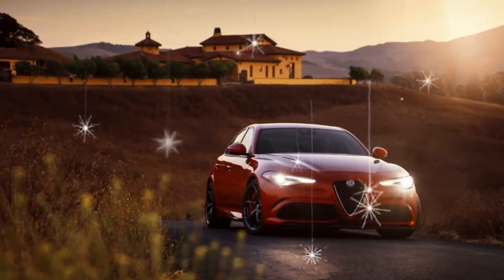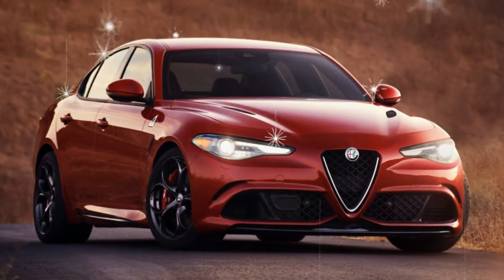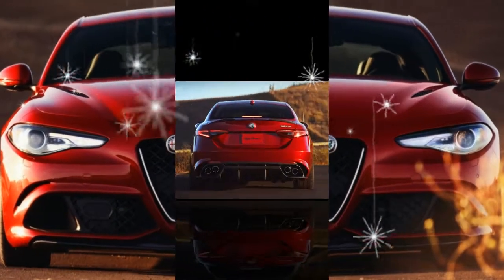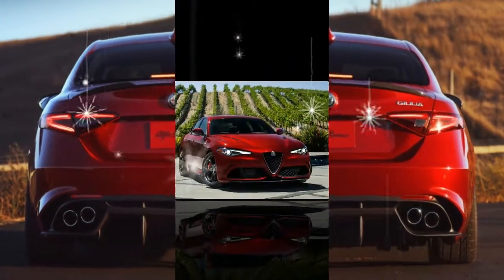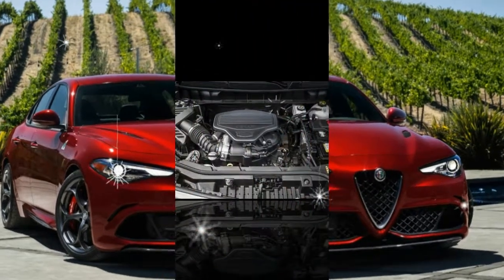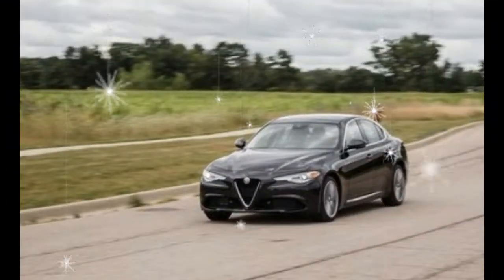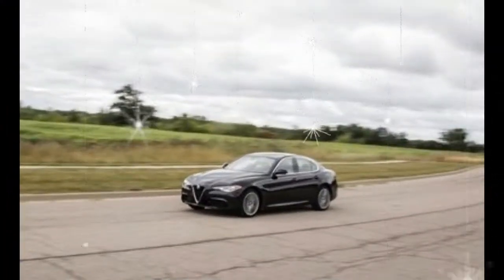Chalk up most of this example's greater efficiency to it simply being less rewarding to drive hard. Without the available performance upgrades, the meager grip supplied by the Ti-standard 225/45R18 Bridgestone Turanza EL450 all-season run-flat tires overshadowed any additional understeer at the limit from the AWD Alfa's greater front-to-rear weight balance of 52.0/48.0 percent, versus the rear-driver's 49.8/50.2.